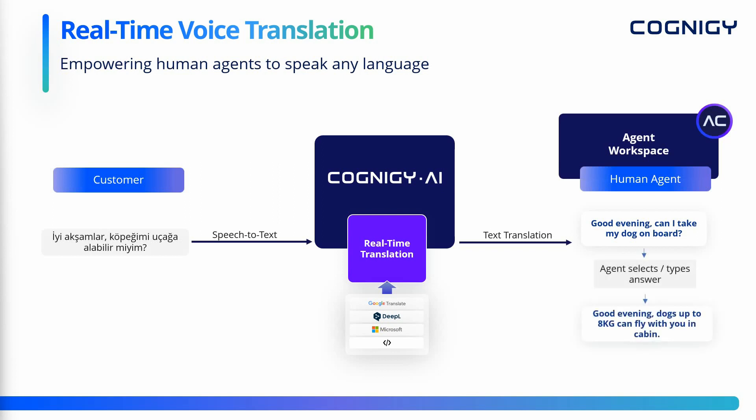The agent can read that message and then either select a reply or type a reply. That reply is translated back to the original language and then turned into an audio stream with a natural voice, so that the caller can listen to it.